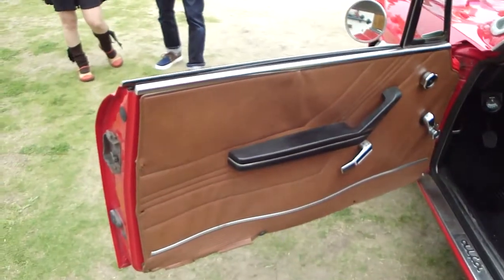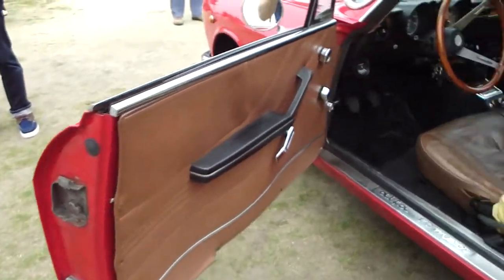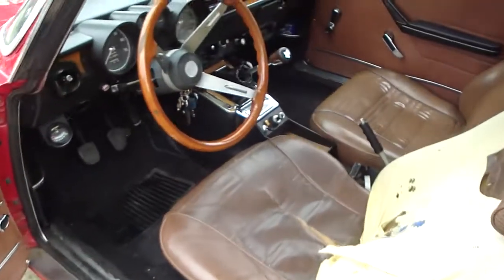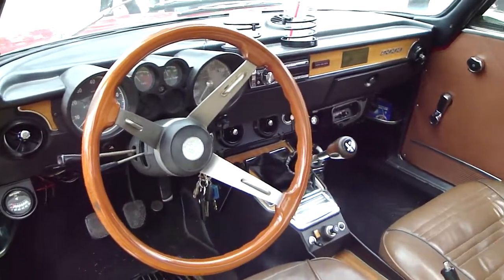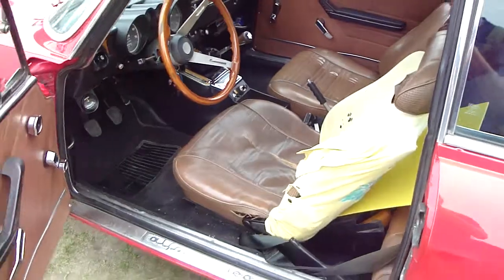Brown interior. There you go — Alfa Romeo. A nice worn seat. Classic Alfa.